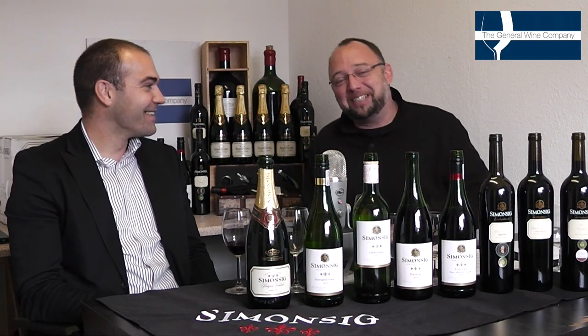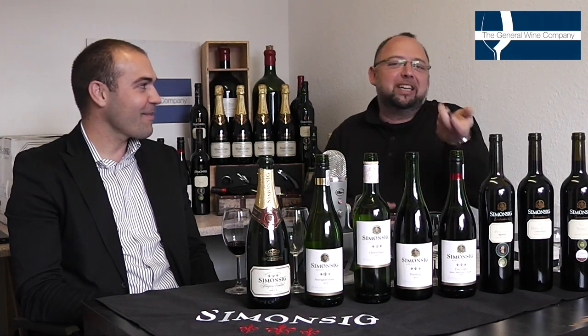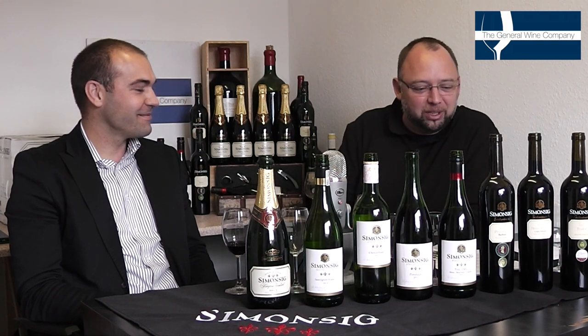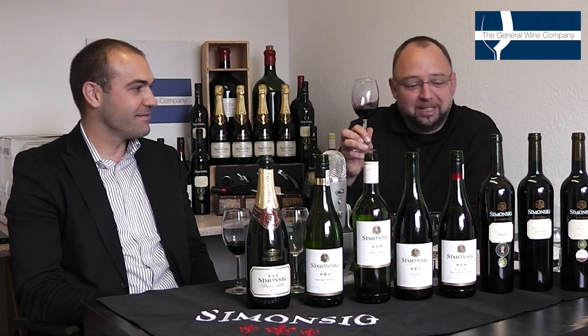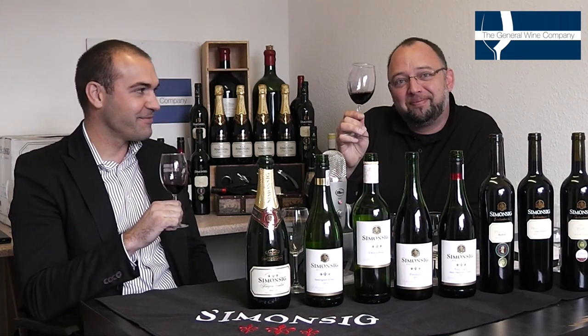I don't have the patience, but for the sake of our viewers, if you do have the patience, you can sit there and watch it in your wine rack as it ages. But I wouldn't be able to do that — I'll be reaching in there, grabbing a corkscrew and enjoying this wine, because this is absolutely sensational. The Red Hill Pinotage from Simonsig. Thank you, Pierre. This is lovely. Cheers!